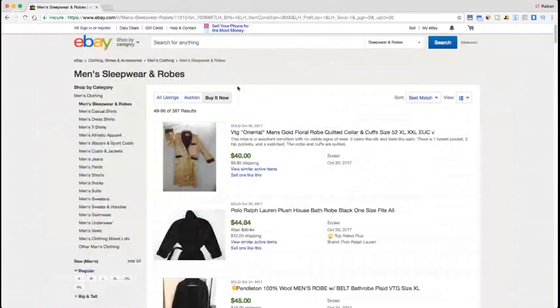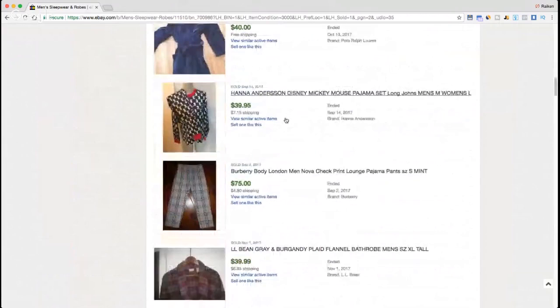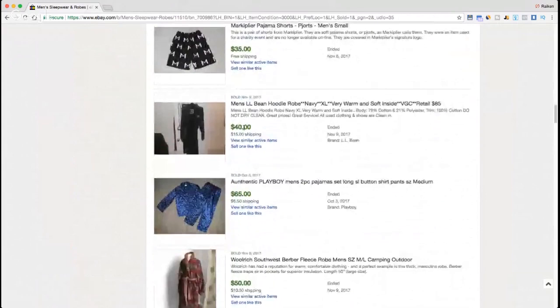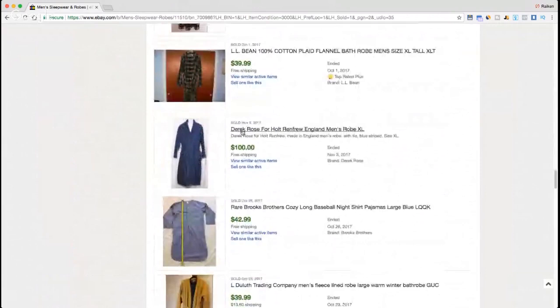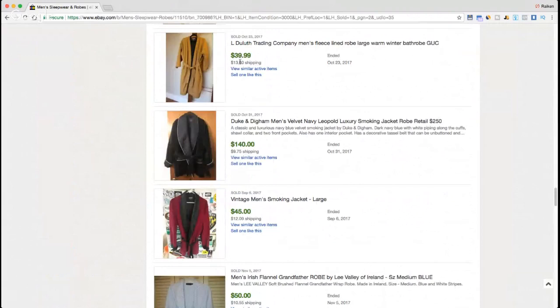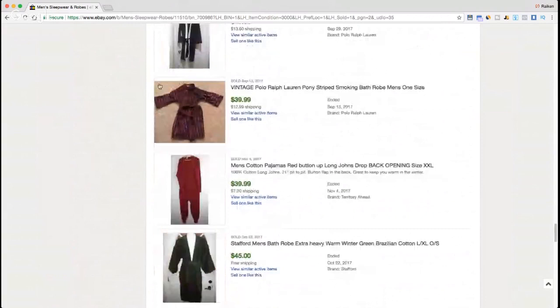Spend some more time going through the sold listings — there's a lot of robes selling. Hopefully this proves there is money in sleepwear and robes. A lot of different items are selling: L.L. Bean, Pendleton, Playboy, a Woolrich that sold for $65 with a great pattern, Brooks Brothers, Derrick Rose — another one that sold for $100 — Duke and Dingham with the polo flag on the back at $49.99. Definitely dive into it.